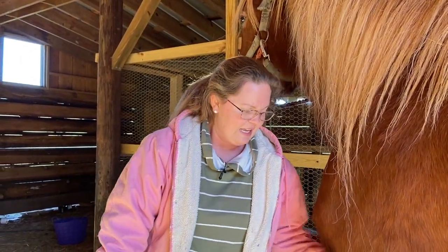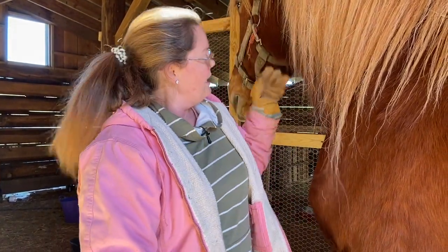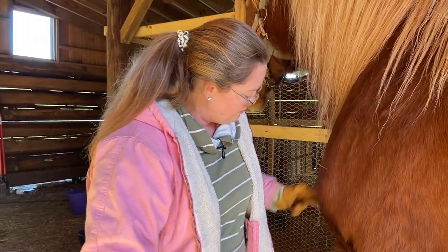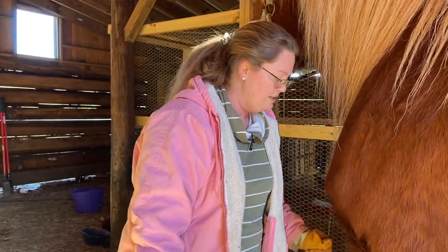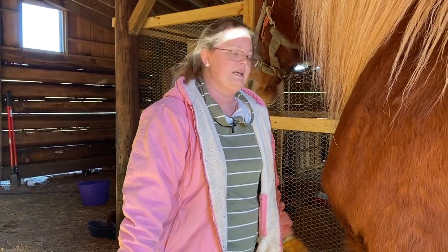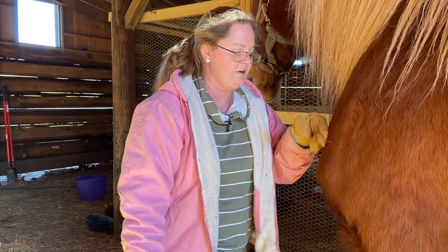I wasn't able to get to her back feet today. And given her personality, I don't think it's stubbornness — it does seem to be pain-related. So I have some butte powder I'm going to give her to help alleviate some of what she's going through, because I do need to get in there and clean these feet out. Just a couple more days and she's ready for her next farrier visit, and he can definitely take a look.